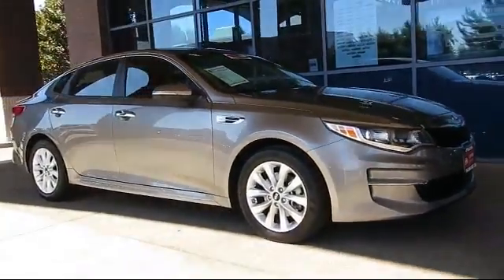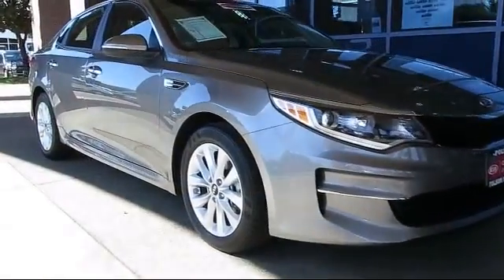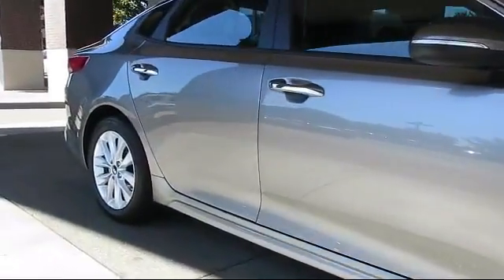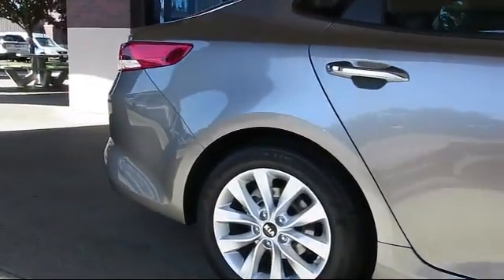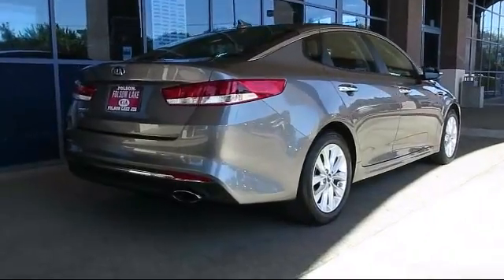And comes equipped with keyless entry, steering wheel controls, air conditioning, traction control, CD player, power windows, side airbags, anti-lock braking, telescoping steering wheel, rear defroster, and has less than 15,000 miles on the odometer.